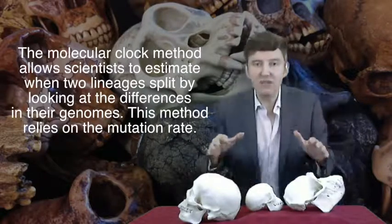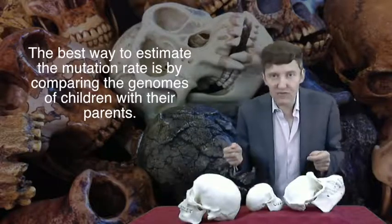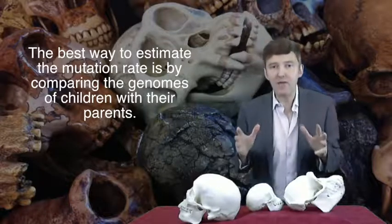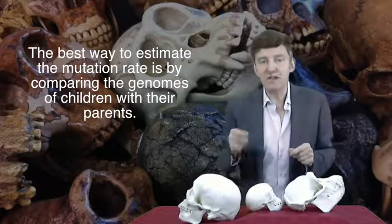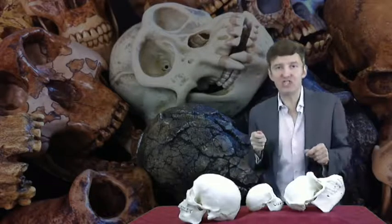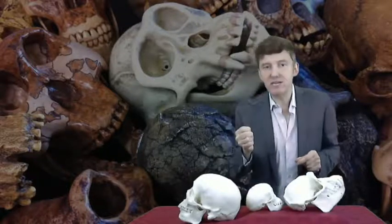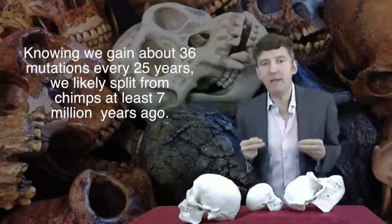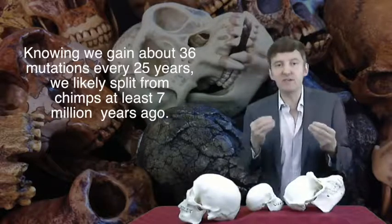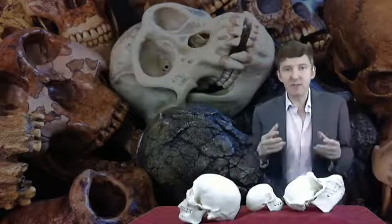To estimate when the human-chimp split occurred, geneticists use the molecular clock method. As two species diverge, their DNA becomes different due to the accumulation of mutations. The amount of genetic difference between us and the chimp will therefore be proportional to the length of time since we diverged from a common ancestor. The best way of estimating mutation rates is to compare genomes of children with their parents — like watching the molecular clock in real time. In 2012, Augustine Kong and colleagues published a genomic study of 78 children and their parents, finding that every child carries on average 36 new mutations.